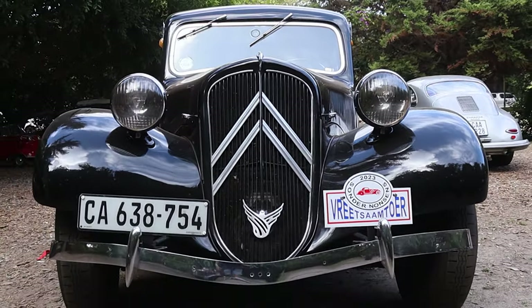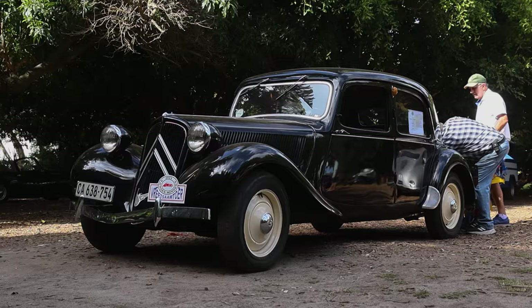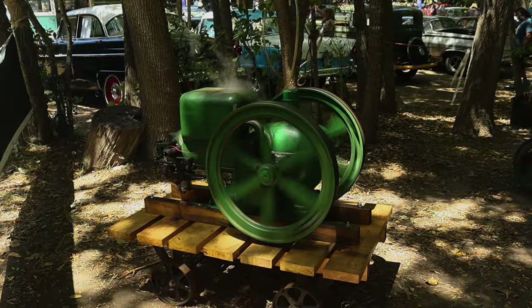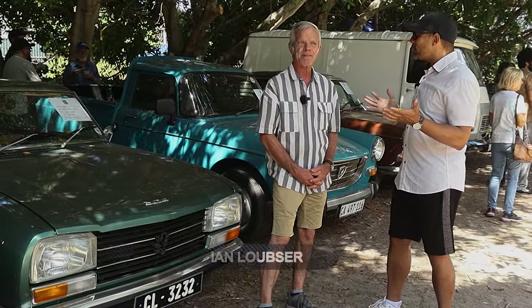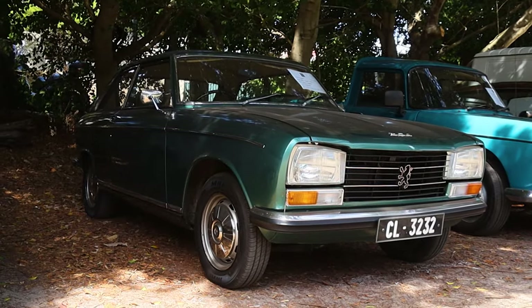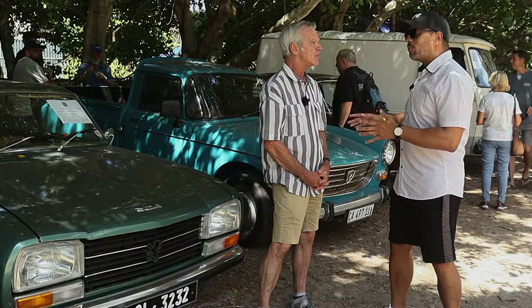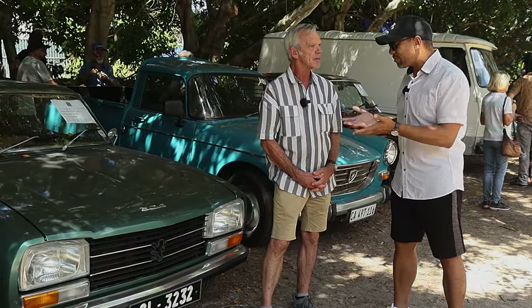I found a friend here in the crowd, Ian Loepshire. This is a Peugeot 304. I've never seen one of these in the flesh before. For those of us that don't know this car — we've got the iconic 404 Bucky behind us — but specifically the 304: what about it is so special and why have you got one here?